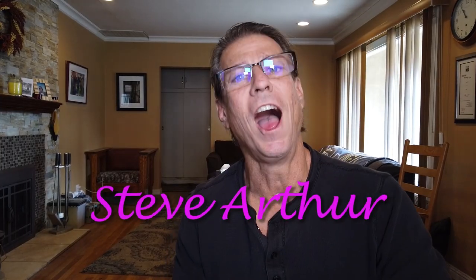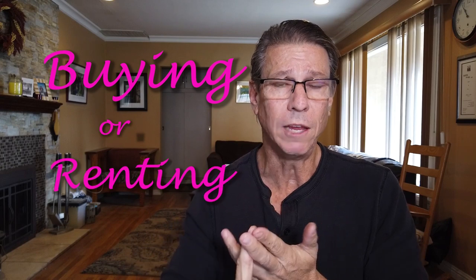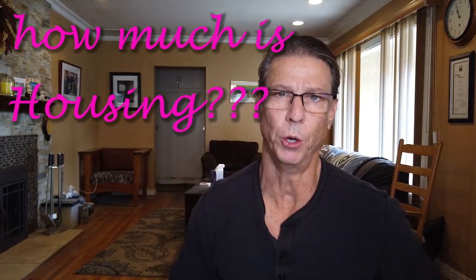Hey, how's it going? My name is Steve Arthur. I am a local realtor here in the Long Beach area. In this video we are going to talk about the cost of living in Long Beach, California. We're going to talk about housing, whether you're going to be buying or renting. We're going to talk about groceries, health insurance, and compare this to some of the cities that neighbor us to the north or to the south. So make sure you hit that subscribe button and hit that bell so you will be notified with future films.